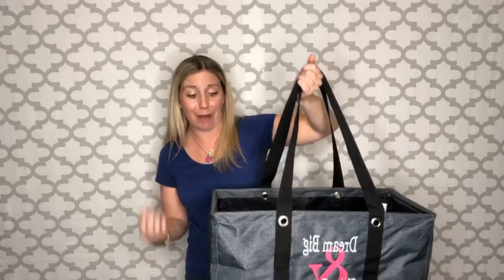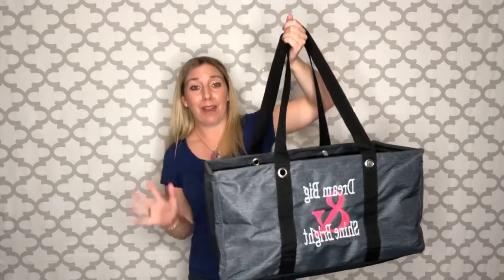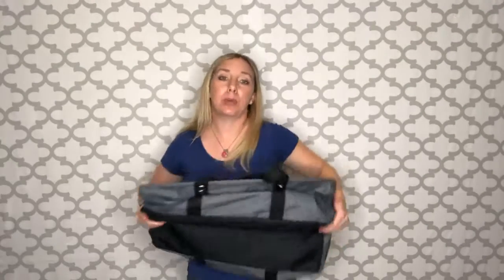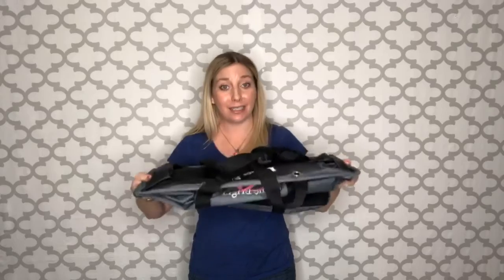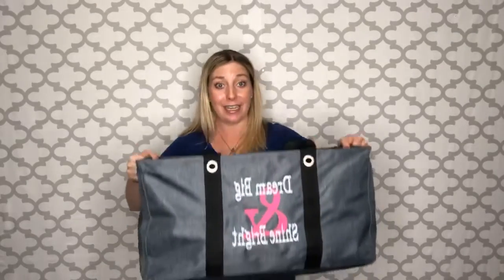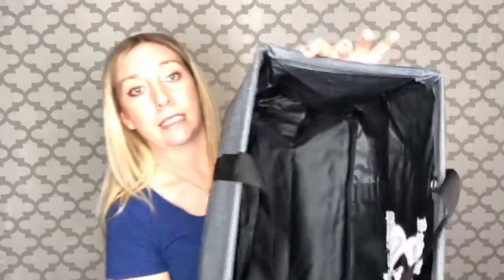I love to just throw these in the car with everything in them when we travel — super easy. And my favorite part about this is even though it looks huge, every single one of our totes collapses completely flat. So you can easily store it in the closet, under a bed, in your car, under the seat. And then when you need it, it just pops right out. They also all have this nice wire boning around the top, so they do hold their structure even though they do collapse.